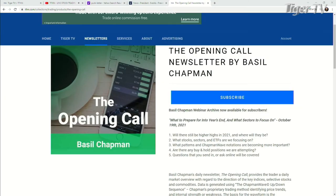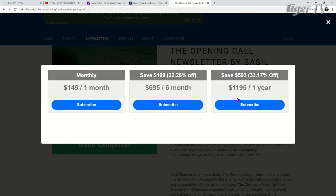Now, it's very easy to get Basil's newsletter, folks. You come over to our website at TFNN. You're going to see it right under Featured Content, The Opening Call. You just hit Subscribe. You can get The Opening Call for one month for $149, six months for $6.95, which is a savings of 22%, one year for $11.95, which is a savings of $593, or 33%.